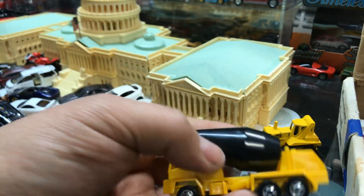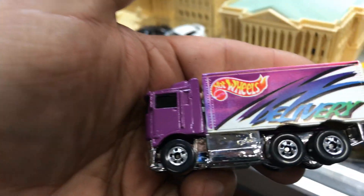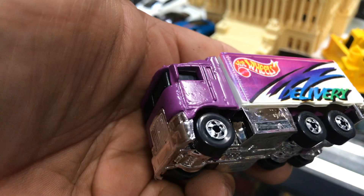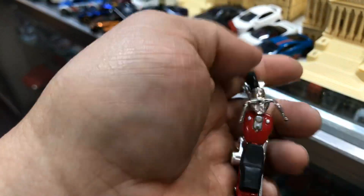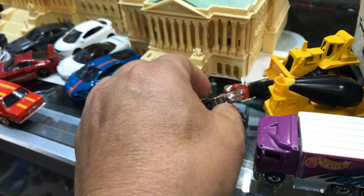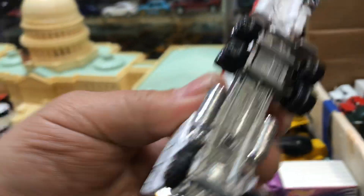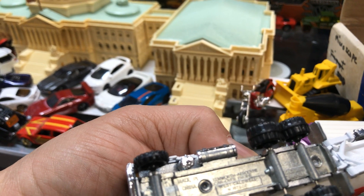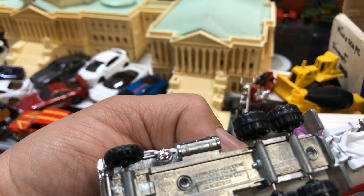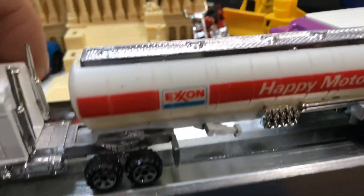Cement mixer by Hot Wheels. The highway hauler — it says delivery of Hot Wheels to your house or anywhere. An old school motorcycle by Matchbox, it's pretty old, awesome piece. And this is the old school team transport — it's by Road Champs, made in China. It says Exxon Happy Motoring. Look at that — that is pretty cool. Parking it in front of the Capitol.